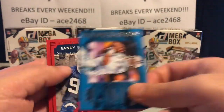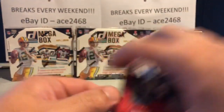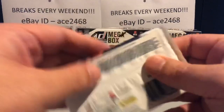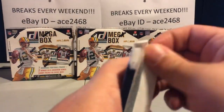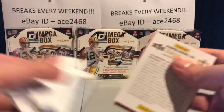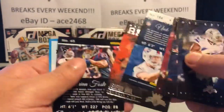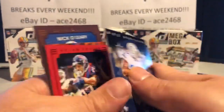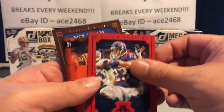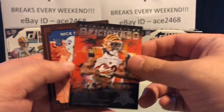Got a real nice Steve Young. Another nice Cam Newton — and if you are a Cam Newton fan, this is the break to be in. We've got all kinds of Cam Newtons, some Cam Newton inserts, and you've got an impossible-to-get college jersey card. It's a real tough find.